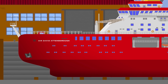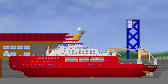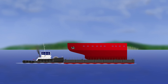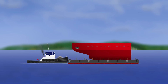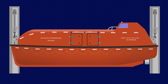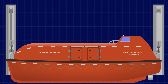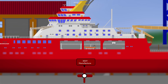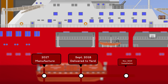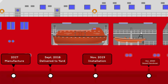Construction of the RRS Sir David Attenborough began in 2016 and lasted around four years until she was handed over to her owners on the 2nd of December 2020. During that time, the hull was pieced together in sections and then outfitted with all the gear and equipment it would need to operate as a polar research vessel. This included two polar class 90-person lifeboats, one each for the port and starboard side, secured in davits so that they could easily be launched in an emergency. The system was manufactured in 2017 and delivered to the shipyard in September 2018, where it was placed into storage until installation, which was finally completed in November 2019, just over a year before the vessel was handed over.